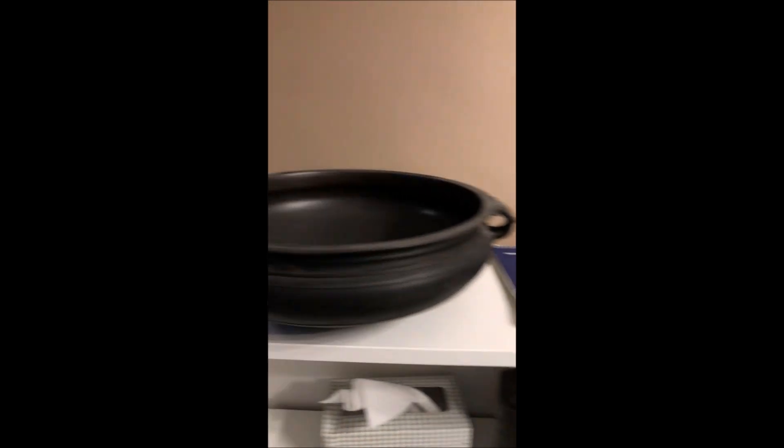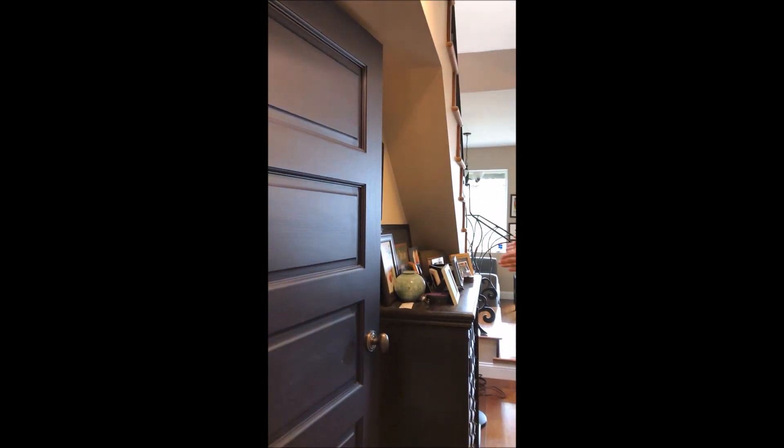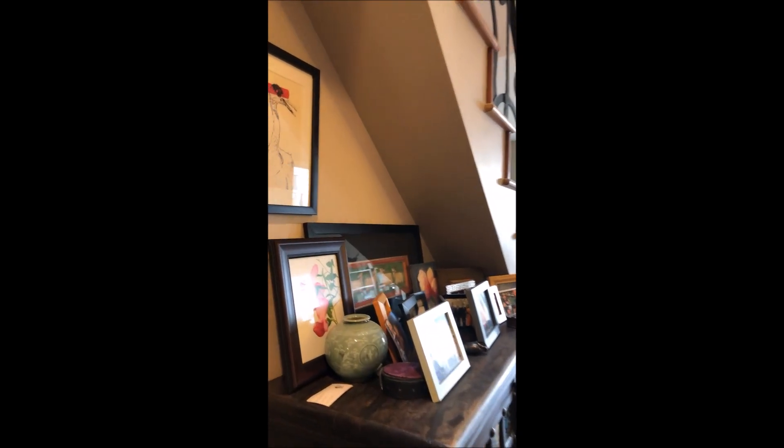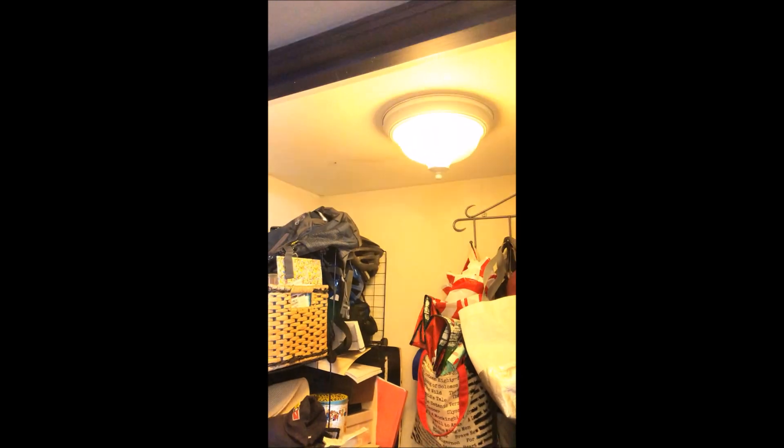All the doors are the big solid five panel doors. There's a fair amount of storage underneath here. It also has a coat rack. There's plenty of storage underneath the stairs — it's a little messy but go ahead and take a peek. I'll turn on the light for you.